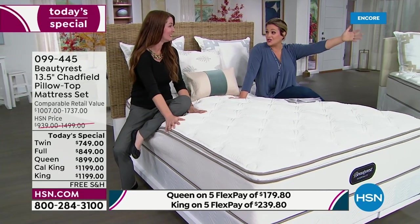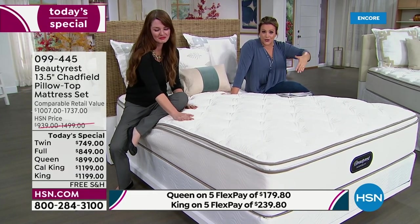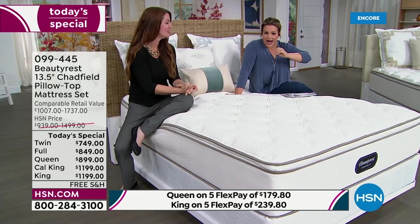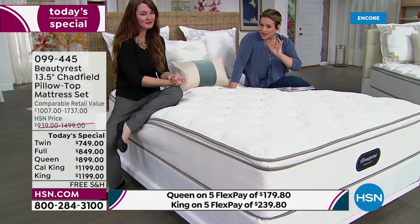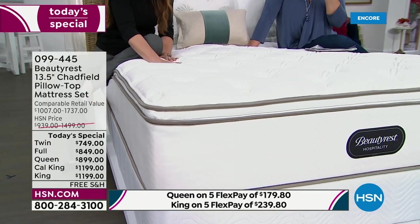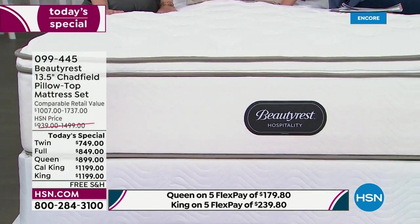Why do you always sleep so well at a hotel and then go home tossing and turning? Why do you always want to go back? It's because these mattresses are what hotels invest in. They're built to last, built to a certain standard with different materials, durable enough to sustain the wear and tear of so many guests.